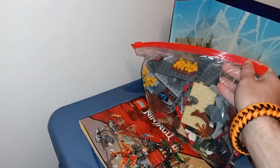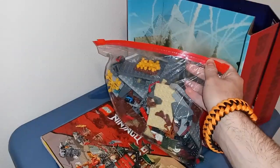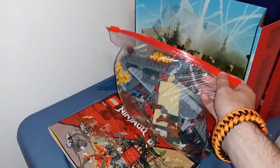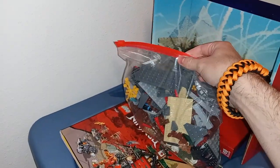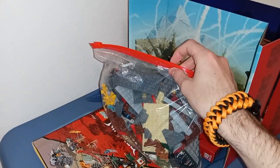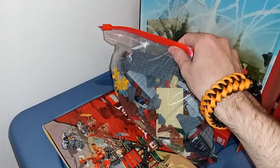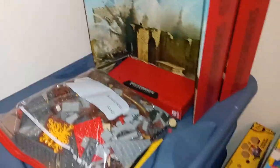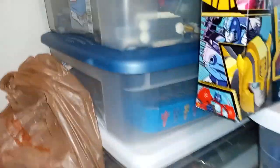Then here we have the LEGO Ninjago Dojo set from 2022. I took it apart in the move and I need to rebuild it. I have pretty much all the pieces — there was like one little flat stud I had to replace, I probably have the missing one, I just couldn't find it. Then the instructions, some more backdrops, and a couple bins full of LEGO.